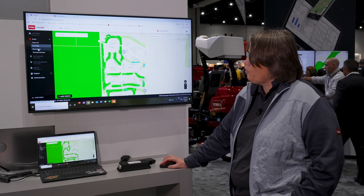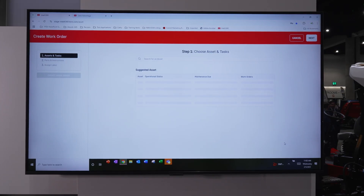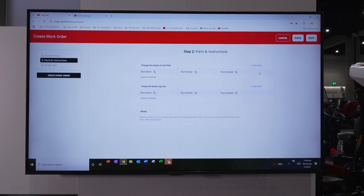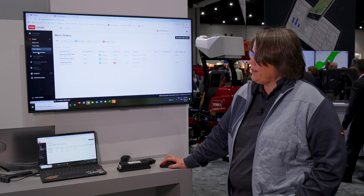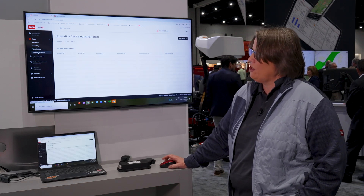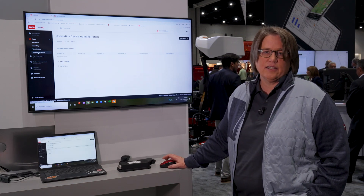Another functionality is the work order tab, which shows all your open work orders in progress, any that require review, and any that might be tagged with high priority. Finally, we have a telematics administration section which will allow you to manage all of your wireless and telematics devices.